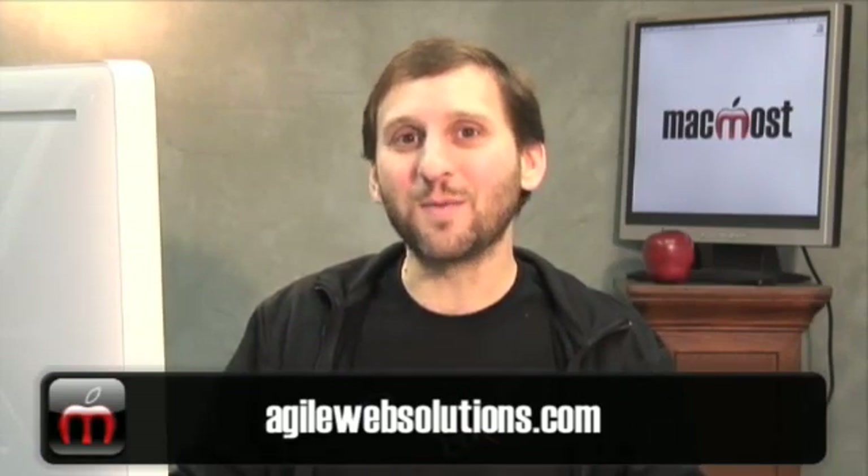You can check out the product and get more information at AgileWebSolutions.com. Until next time, this is Gary Rosenzweig with MacMost Now.